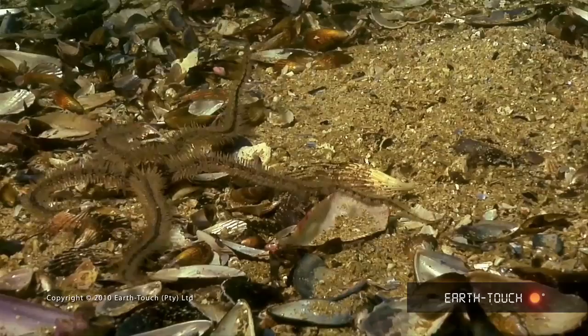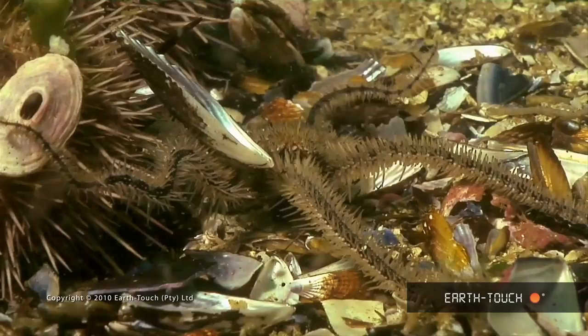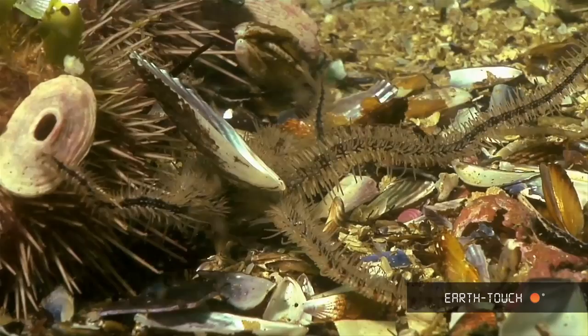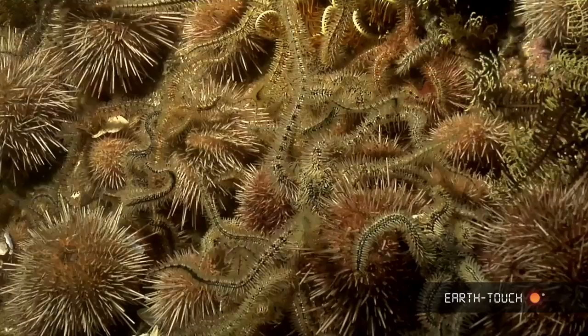There are many different types of these brittle stars, and this particular one is called a hairy brittle star. They each have five arms, all attached to a disc-like main body. Each arm is covered in tiny little hair-like spines which aid it in moving across the bottom.